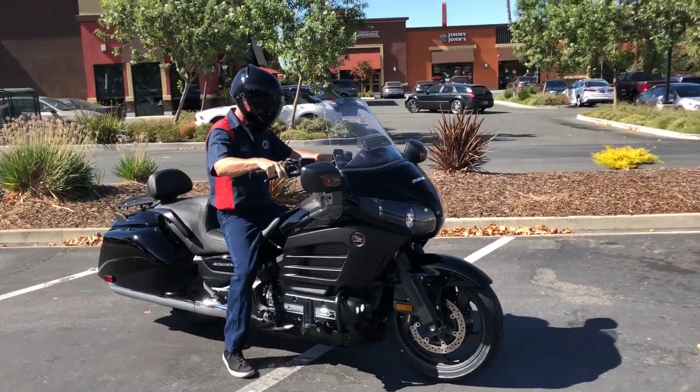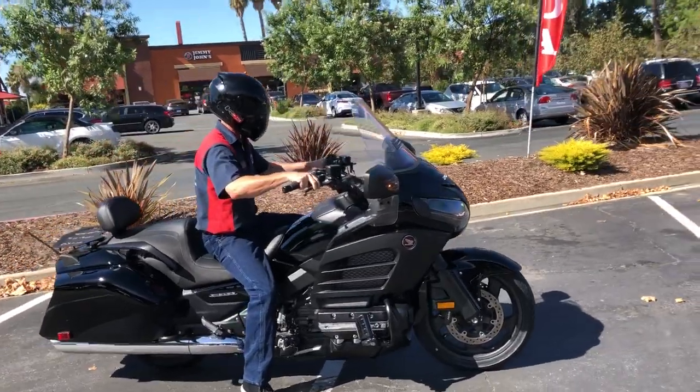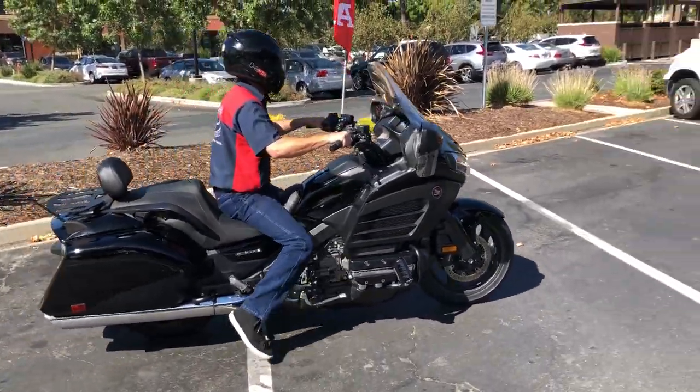Really nice looking bike. Great for touring, commuting, and carrying passengers.